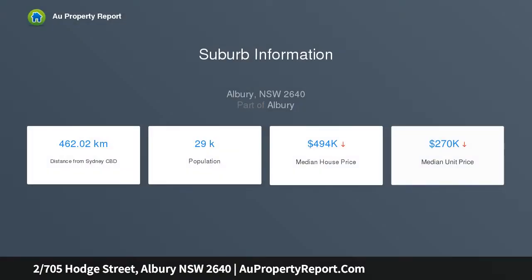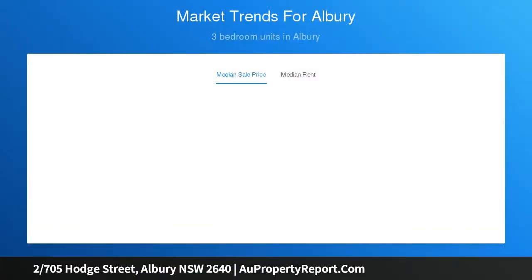2700 5th Hodge Street boasts style, sophistication and well-rounded functional living to the professional couple or those looking to downsize. Spread out over one easy level, upon entry you will find a spacious, light-filled formal lounge and meals area with polished timber floors and high ceilings.